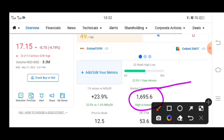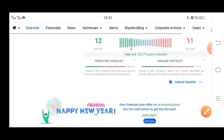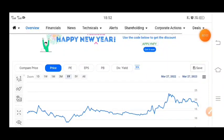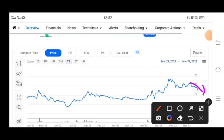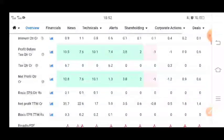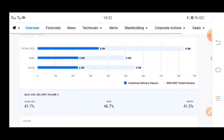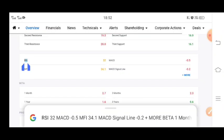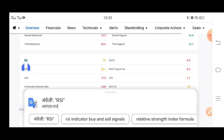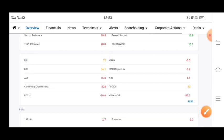Let's see this 1695 crore market cap company. The downtrend has been made. Where do we see support? The support has been made. Let's see the RSI and MFI, which are very important. The RSI is at 32%. The RSI and MFI are both in a good range.